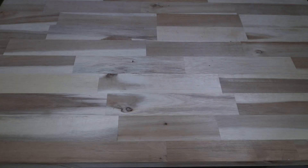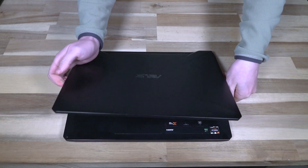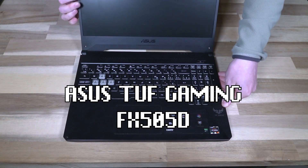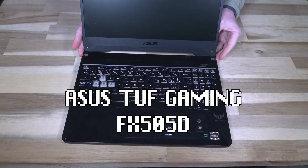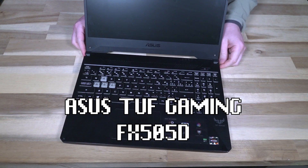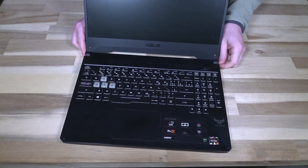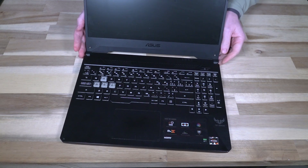Hello and welcome to another episode of Laptop Retrospective. Today I have a gaming computer — this is the Asus TUF Gaming FX505D, and it comes in many variants. This one is the FX505DT-BB71-CB.